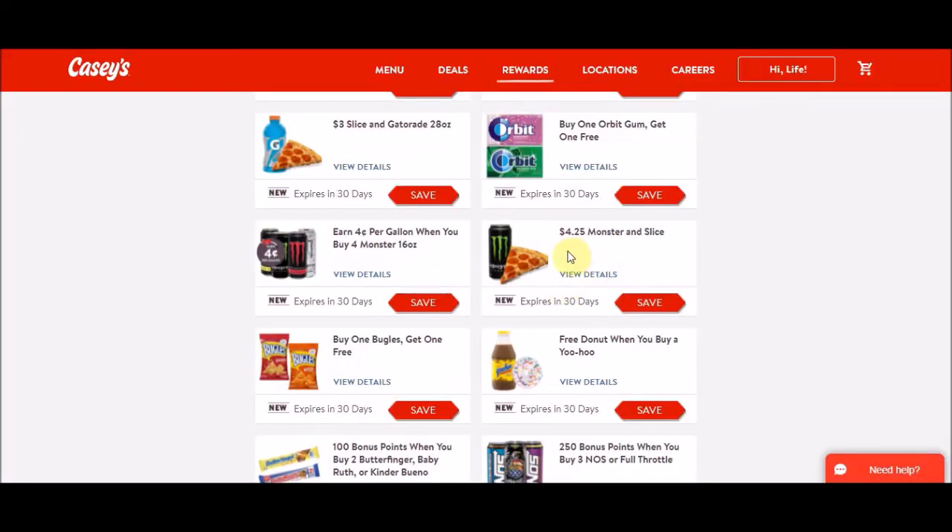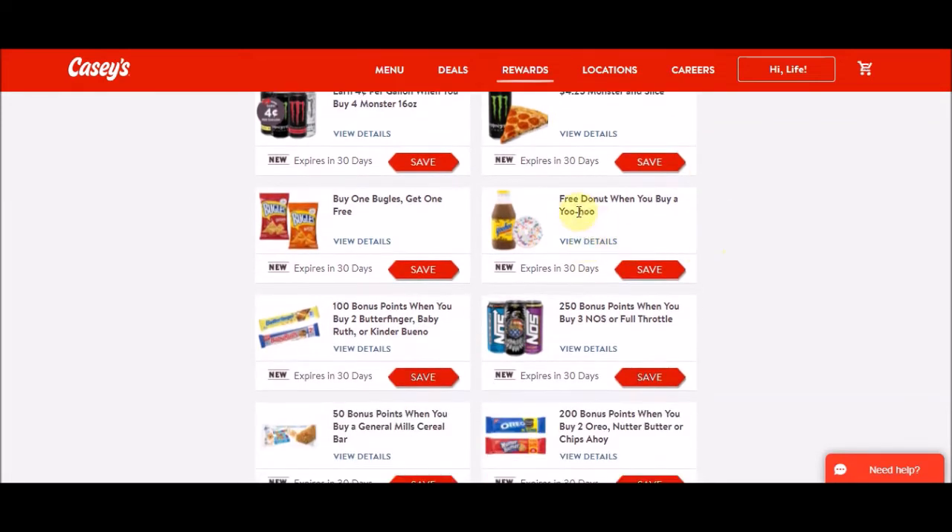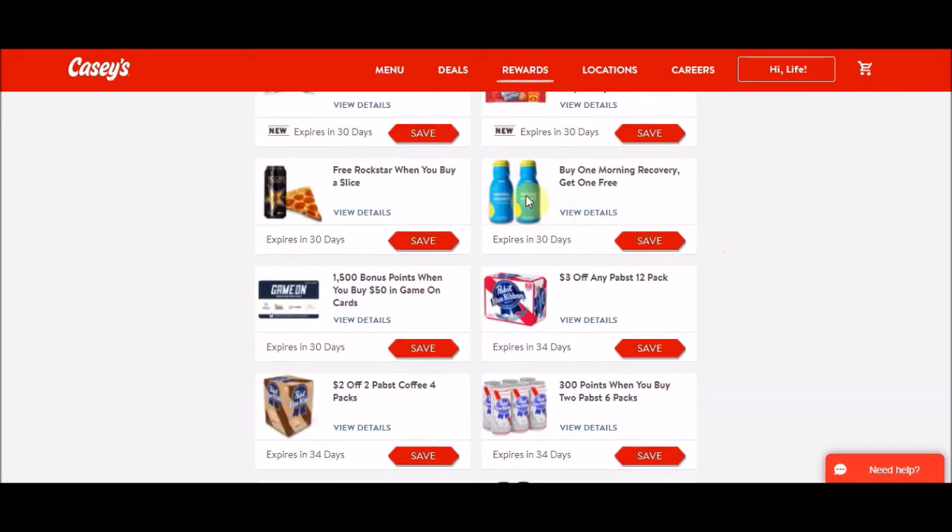They also have a Monster and a slice of pizza deal for $4.25 — the slice is $2.50 so it does give you a little discount. You also get a free donut, usually around 80 cents to a dollar. When you buy a Yoohoo chocolate milk, you get a free Rockstar, and there's also a free Rockstar when you buy a slice of pizza — so you pay $2.50 and get the free Rockstar. That deal is for 30 days.